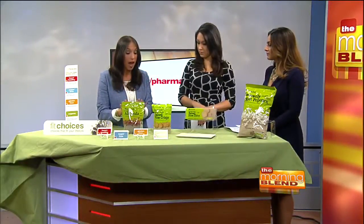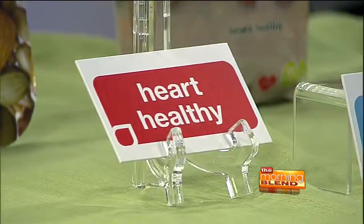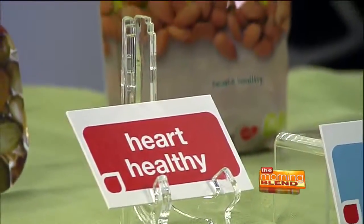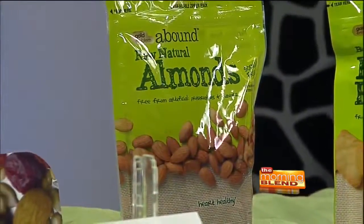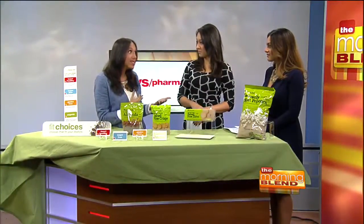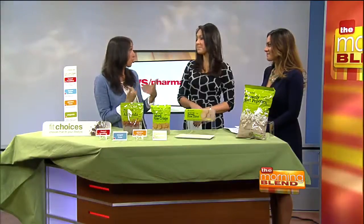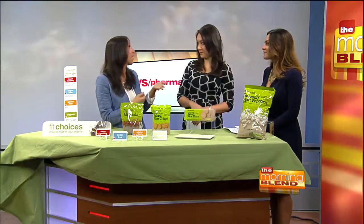Something like almonds, like we have here — great heart healthy snack. This bag is resealable, so you can keep it on your desk at work, put some in a zip lock, take it on the go. Something like sugar-free — that's going to be things like gums and mints, the things that we mindlessly snack on that tend to add extra sugar into our diets, and we want to be cutting back on sugar.